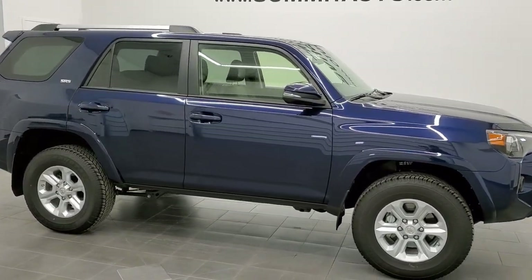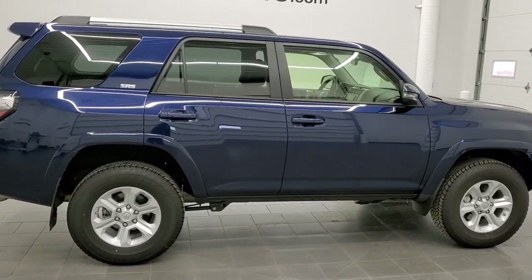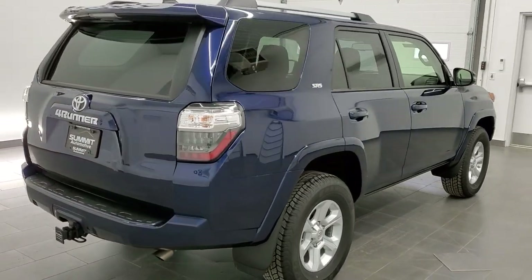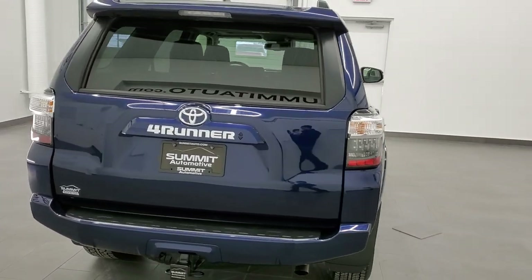This is stock number 21T43A. We are here at Summit Automotive in Fond du Lac, Wisconsin, near new and used SUV headquarters. Today we are checking out this exceptionally clean 2021 Toyota 4Runner SR5 Premium.